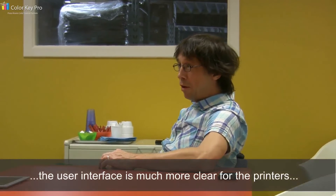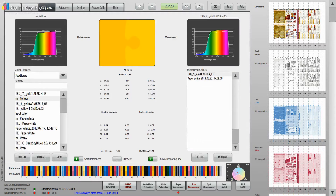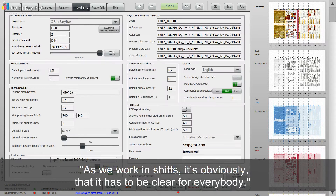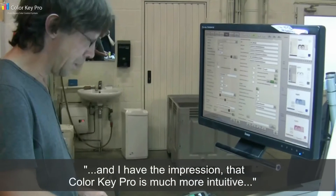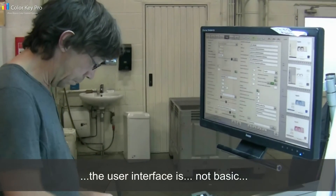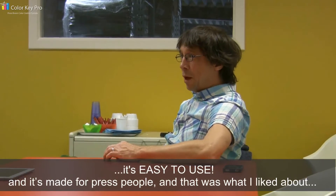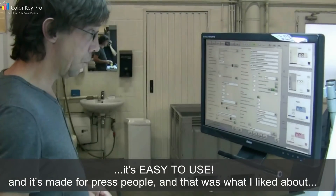What I liked about Color Key Pro was that the user interface is much more clear for the press people, for the printers, than the system on the Komori. As we work in shifts, it has to be clear for everybody. The printers on the Komori know what they have to do, but they don't know what's happening in fact — the system is so complicated that they just do it without knowing what they're doing. With Color Key Pro, it's much more intuitive. The user interface is not basic; it's easy to use, and it's made for press people and pre-press people. That was what I liked about the system.